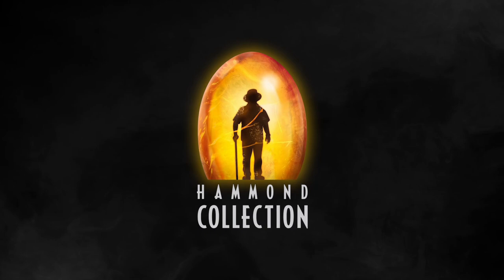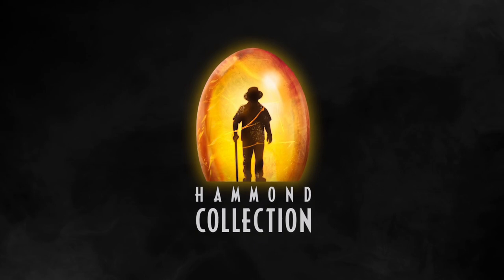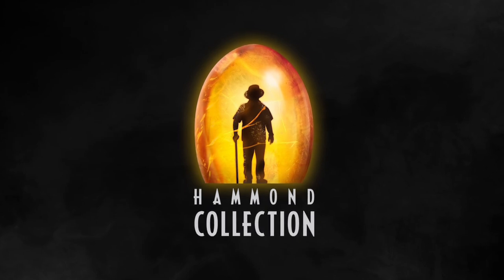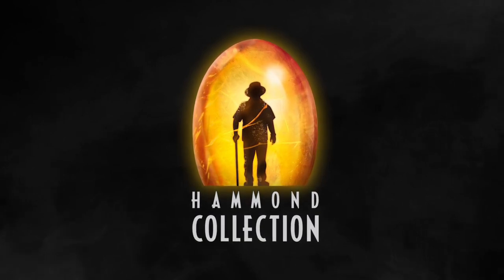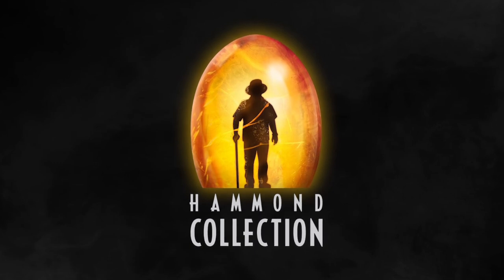Hey everyone, Tim with Collect Jurassic here with another news update about upcoming Mattel Jurassic World toys. We're talking about Hammond Collection and what's going to be coming out for the later half of 2023. We already know almost every figure with the exception of a big one — and I mean a literal big one — but we'll save that for another video while we go over some of the smaller and medium-sized figures due out for the ultra-articulated, ultra-detailed Hammond Collection.